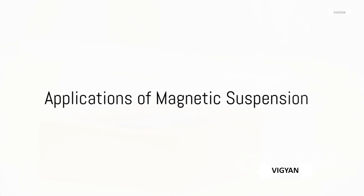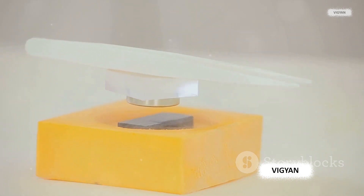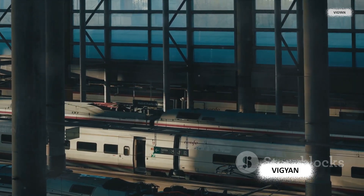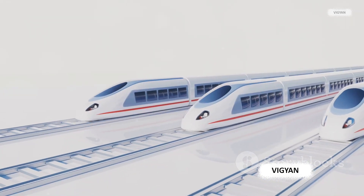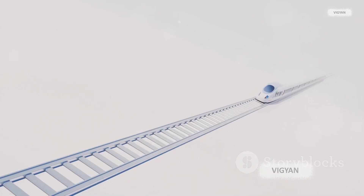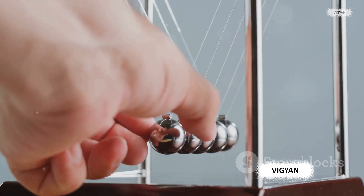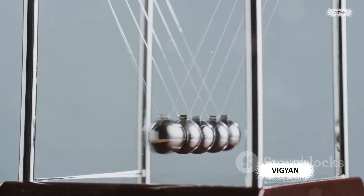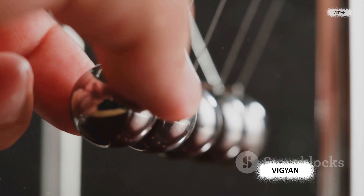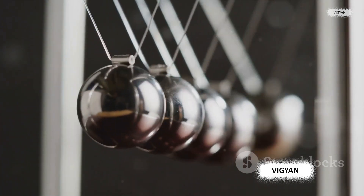Magnetic suspension systems aren't just fascinating science experiments — they have a wide range of practical applications. One of the most well-known is in transportation. Maglev trains use powerful magnets to hover above the tracks, eliminating friction and allowing them to reach incredible speeds. Countries like Japan and China are already using this technology, with trains reaching speeds of over 300 miles per hour. Magnetic suspension also plays a vital role in vibration isolation systems, isolating objects from ground vibrations — incredibly useful in music production and scientific research.